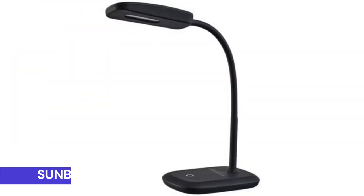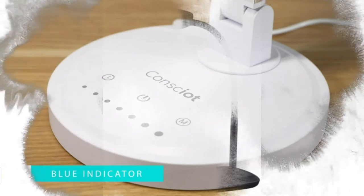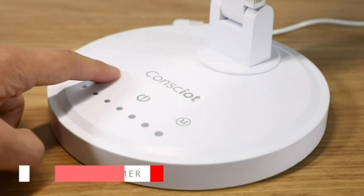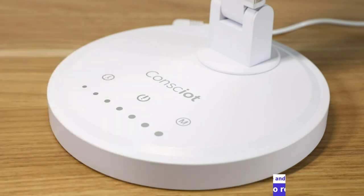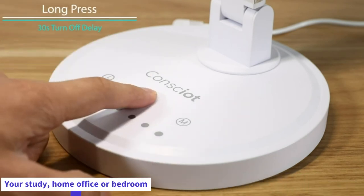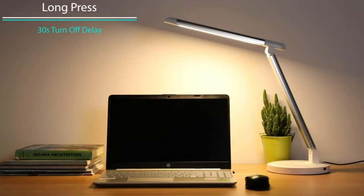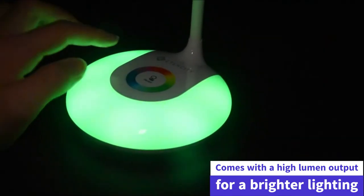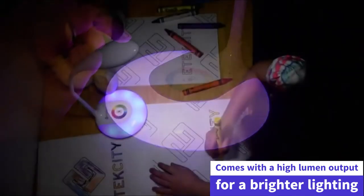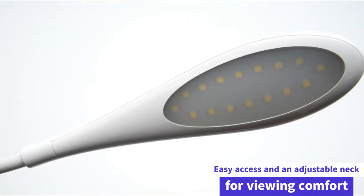Number 4: the Sunbeam Flexible Neck LED Desk Lamp. Sunbeam LED desk lamps are the perfect way to brighten up any workspace and give you a comfortable way to read in bed at night. The compact and versatile design makes it ideal for your study, home office, or bedroom. The lamp uses just 4.6 watts of energy with a high-lumen output, and features a rotating head and adjustable neck for viewing comfort.